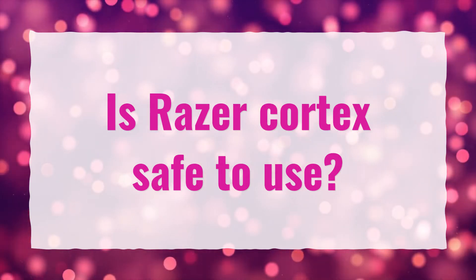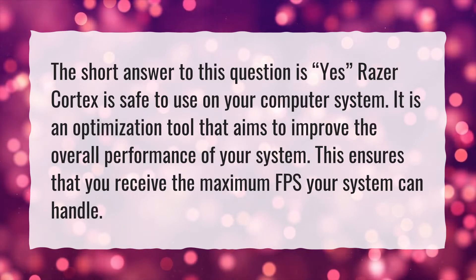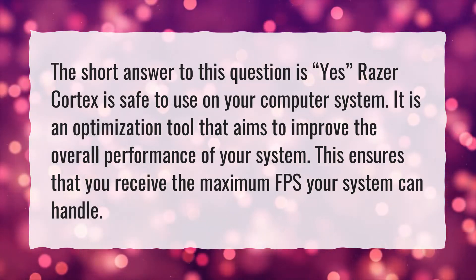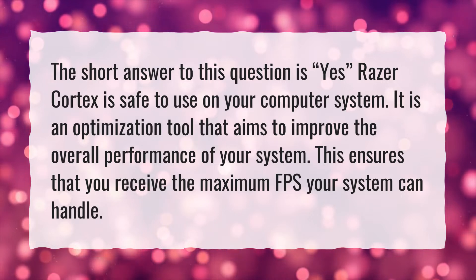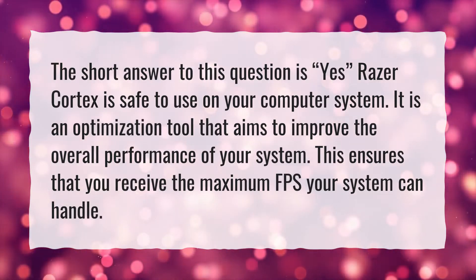Is Razer Cortex safe to use? The short answer to this question is yes, Razer Cortex is safe to use on your computer system. It is an optimization tool that aims to improve the overall performance of your system, ensuring that you receive the maximum FPS your system can handle.